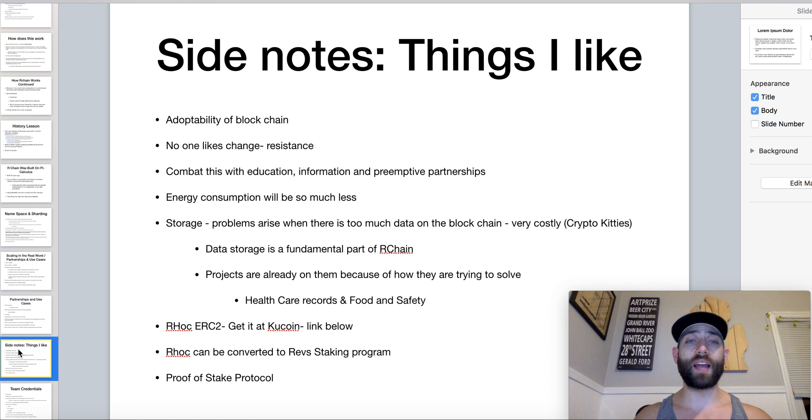Other things they're working on include energy consumption — from a green footprint perspective, how much energy is used to run these blockchains to process high levels of transactions. They're also very big on storage, which is actually built into their blockchain. If we think about how much information and data is stored on the blockchain — like crypto kitties — this is what bogs it down a lot. Data storage is definitely a fundamental part of RChain, and other projects want to get in on this because of how much information they'll be able to store here.